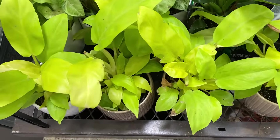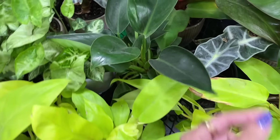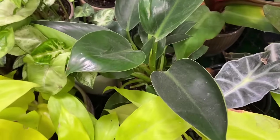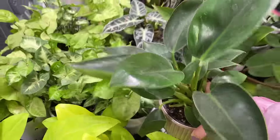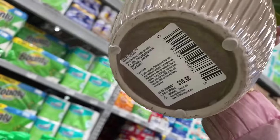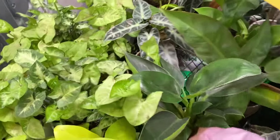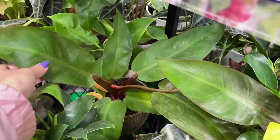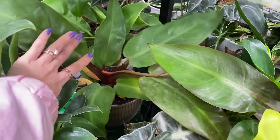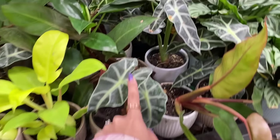Philodendron Lemon Lime. Little Syngoniums. Let's see what they're calling this one - in our store, we've recently been getting in these little green Congo philodendrons that are being labeled philodendron green apple. This one says imperial green. And this looks like a Prince of Orange, or one of those Macaulay's finale. And some Alocasias.